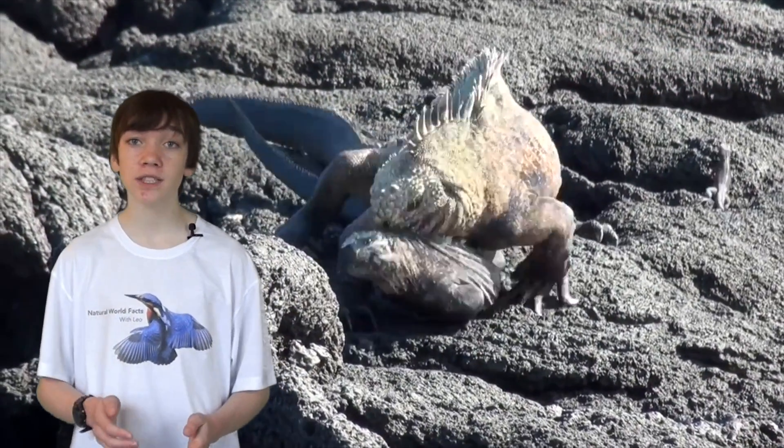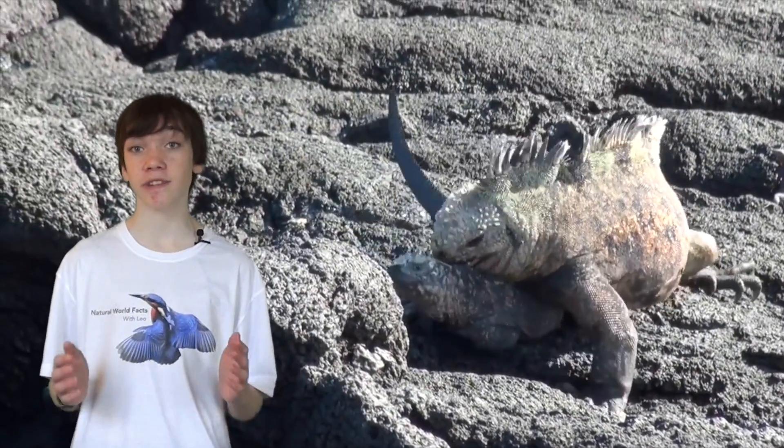Galapagos Marine Iguanas are territorial and mate during the summer months. The females must lay their eggs in as safe a place as possible to avoid them being eaten by predators. Once they're laid, she will be gone, and the young must take care of all their own needs from the moment they're born.